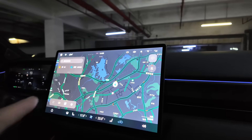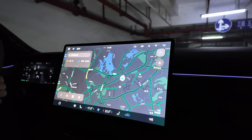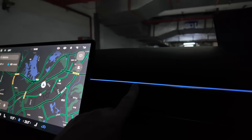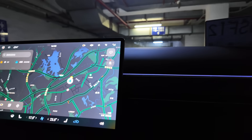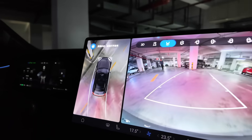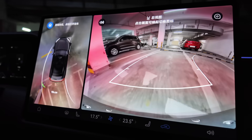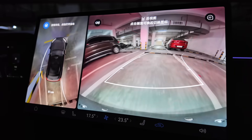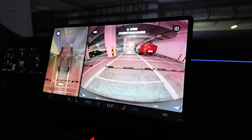Look at that - it's sensed that it's dark so it's changed into dark mode! That's cool. You can change the color of all this interior lighting, and I think you can get footwell lighting too - it's currently blue but you can change it to pretty much whatever you want. And look - you've got two camera views here including a top-down view. That is so cool - look at that!